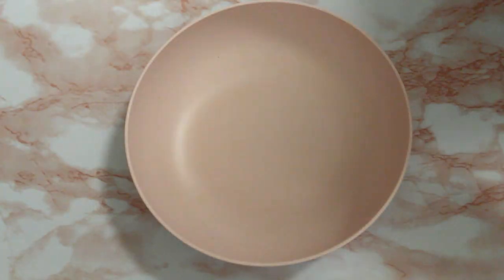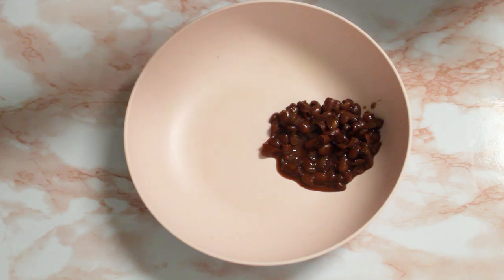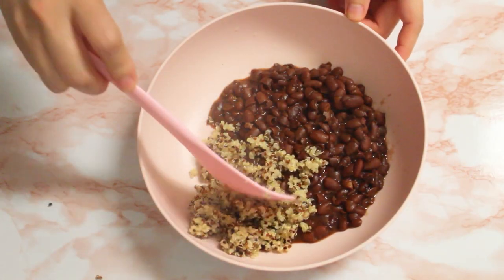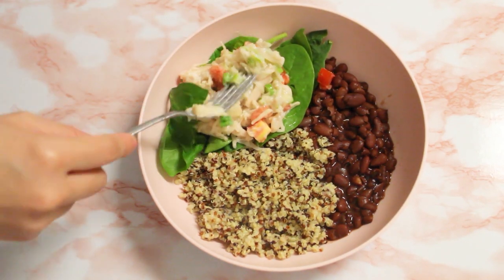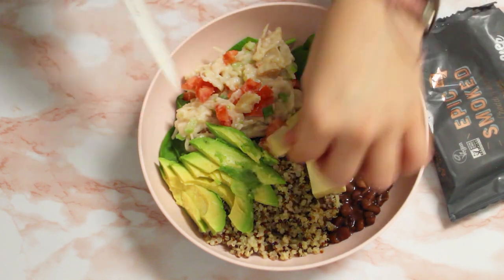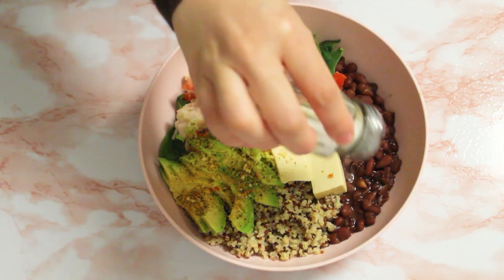For dinner I'm going to make a vegetable bowl — you can never go wrong with them. I'm adding some cooked kidney beans (I'll leave a tutorial on how to cook them above and below), some quinoa, spinach leaves, a bit of my chicken-less salad, half an avocado, and some vegan cheddar blocks — I've been obsessed with this one by Bio Life. I'm also using this lemon and pepper seasoning from Target, plus a little bit of salt.